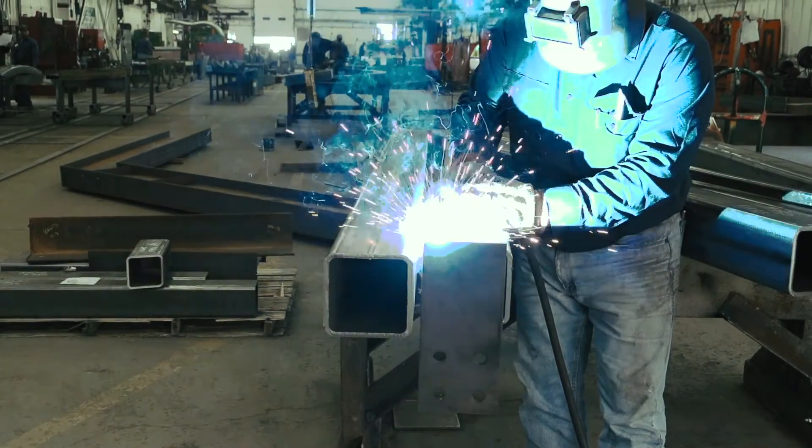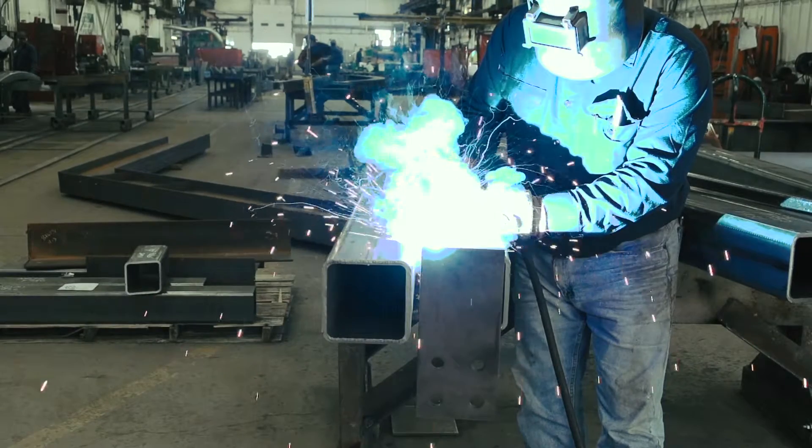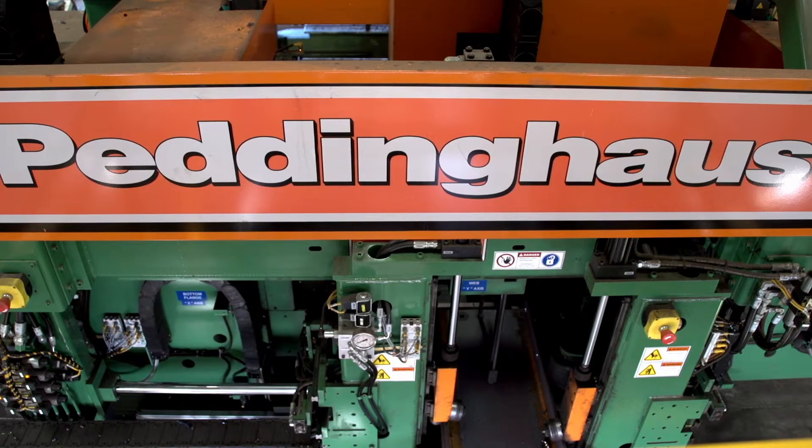We count on the equipment for its repeatability and its reliability. And that's been a very significant change — prior to CNC versus post-CNC.